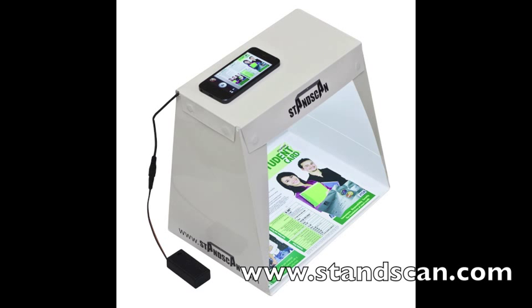Thank you for watching. Please visit our website at www.standscan.com.